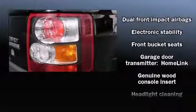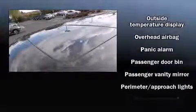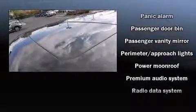Passengers are protected by various safety and security features, including head curtain airbags, a panic alarm, and four-wheel disc brakes with ABS. You'll never lose visibility with rain sensing wipers, which activate automatically when the drops start to fall.